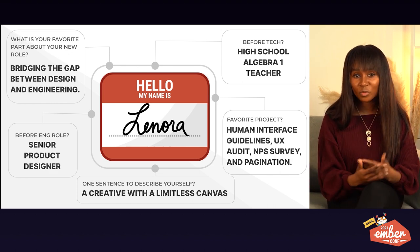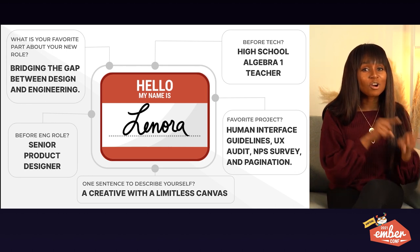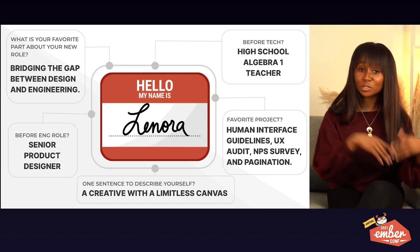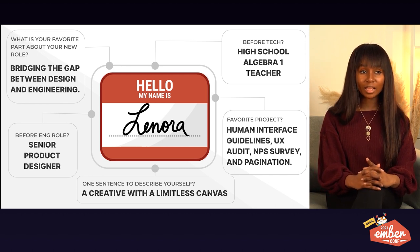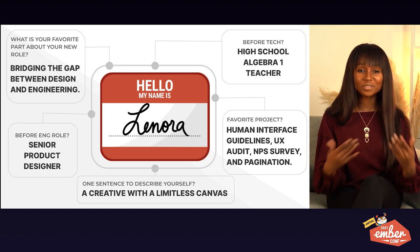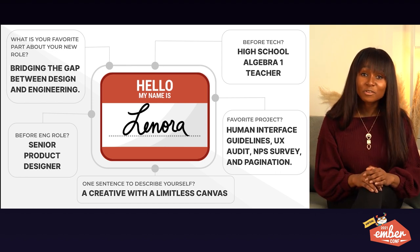The more I started working with the team, the more I realized I wanted to fill that gap. I'm more comfortable in that gap. And the opportunity arose and I took it. The opportunity wasn't presented as a 'gap' title — it was presented as a software engineering title. And now I had to learn Ember.